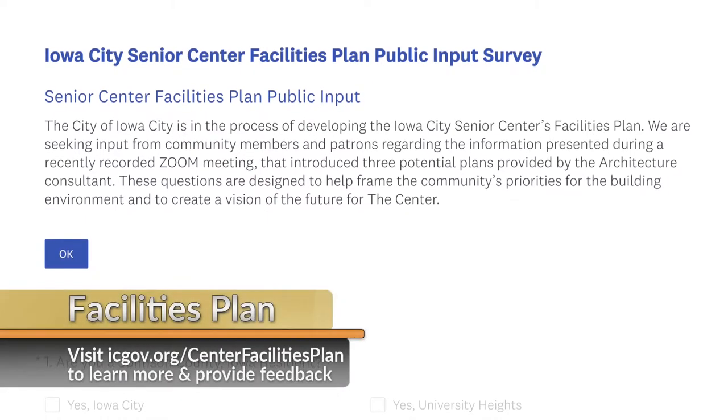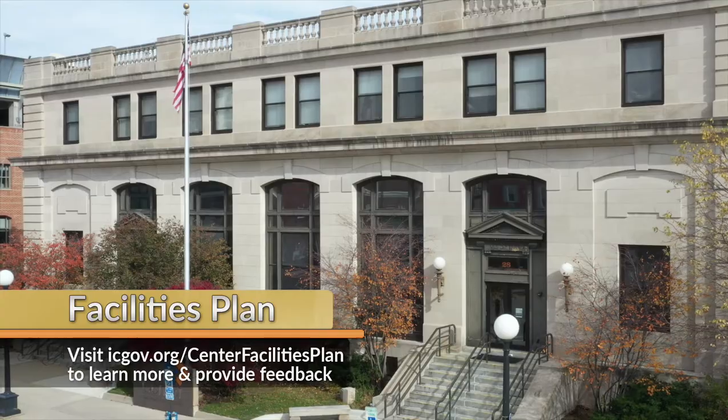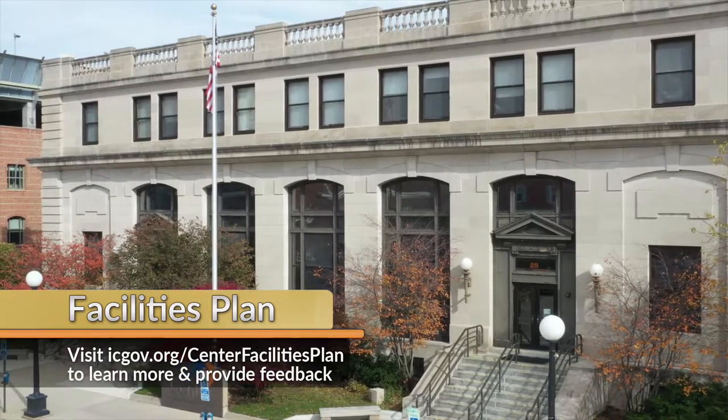The survey will only be open through Friday, November 6th, so make sure to act now to ensure your input is included in the planning process.